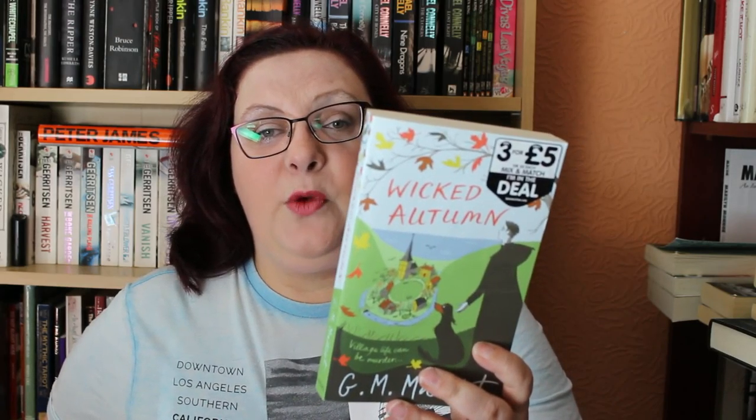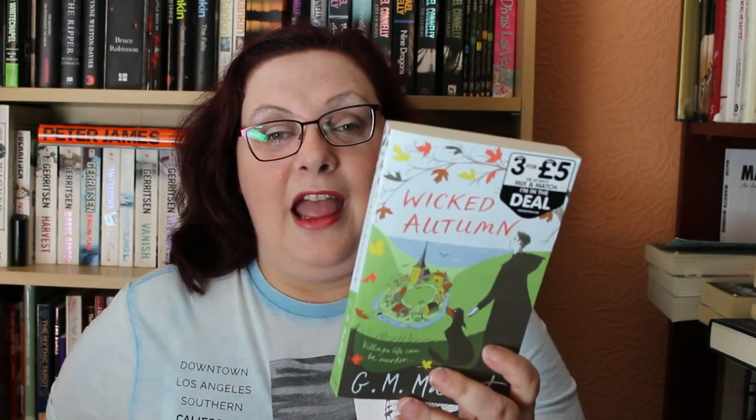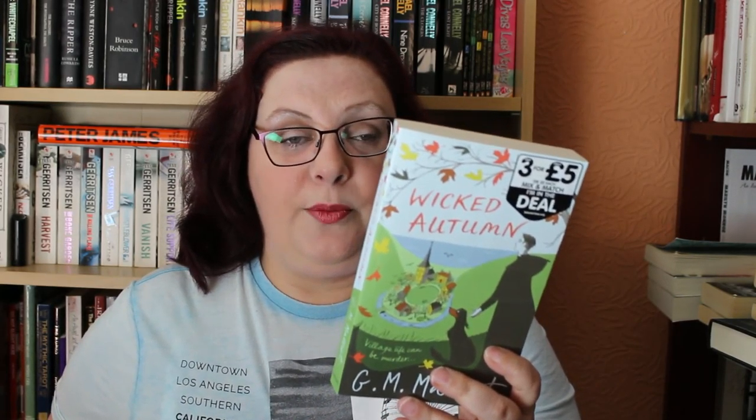The next one is called Wicked Autumn and it's by GM Malliot — that was 25 pence as well. Basically, Max Tudor has adapted well to his post of Vicar of St Ewald's in the idyllic village of Nether Monkslip. The quiet village seems the perfect home for Max, who has fled a harrowing past as an MI5 agent. But this newfound serenity is quickly shattered when the highly vocal and unpopular president of the Women's Institute turns up dead at the Harvest Fair. Her death looks like an accident, but Max's training as a former agent kicks in and very soon he suspects foul play. A MI5 agent turned vicar — what's not to love about that?